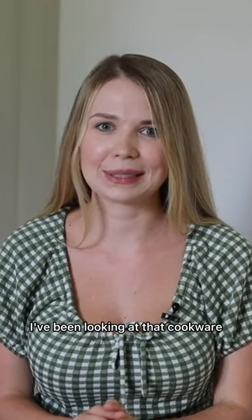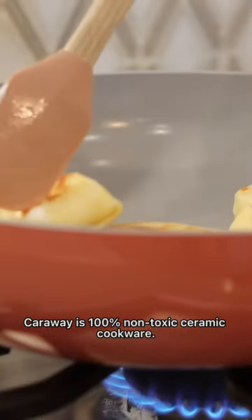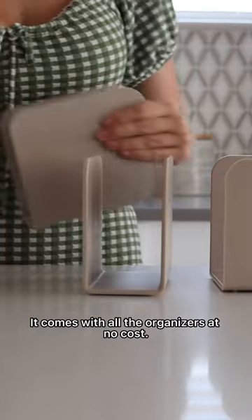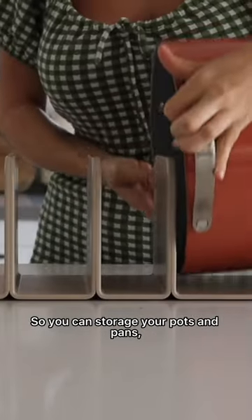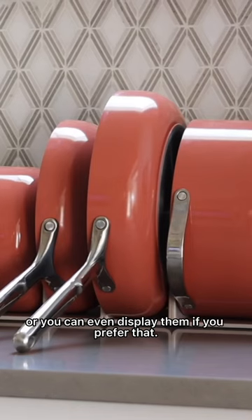Oh my gosh, you guys, I've been looking at that cookware at Crate and Barrel for a while. So Carraway is a 100% non-toxic ceramic cookware. It comes with all the organizers at no cost, so you can store your pots and pans or you can even display them if you prefer that.